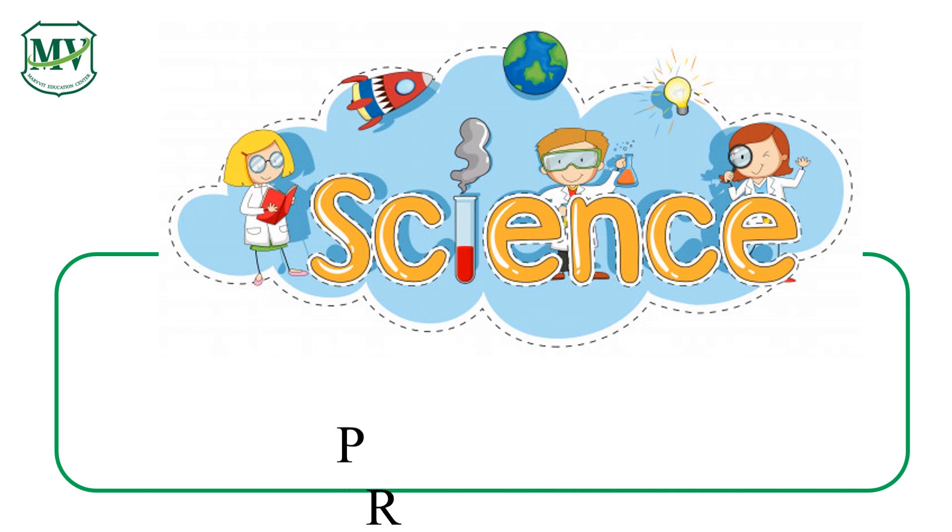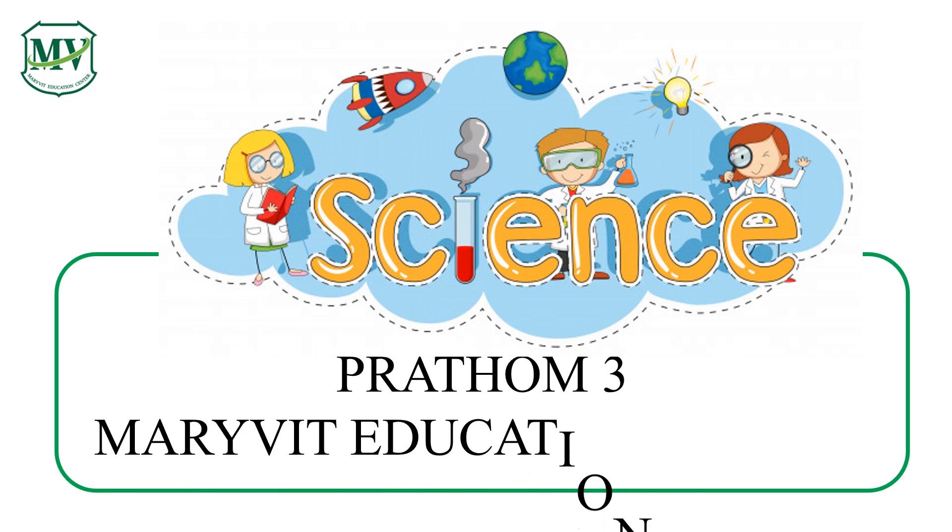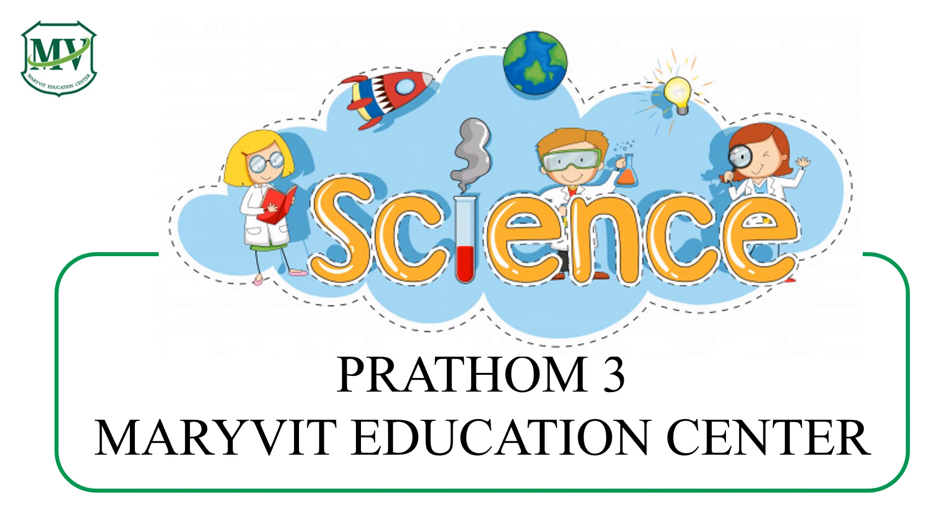Good morning, everyone. Welcome to Science for Young Minds with Mary Ritt Education Center. This series is for Patun 3.